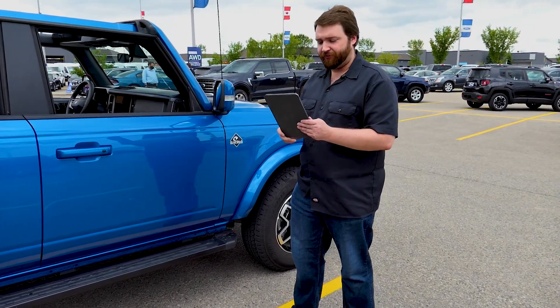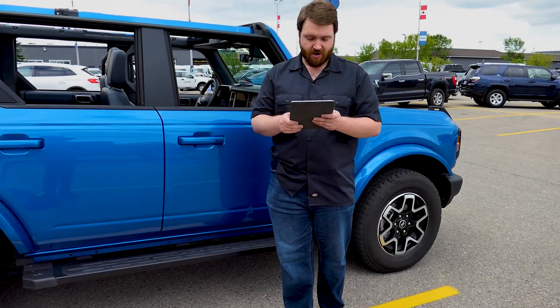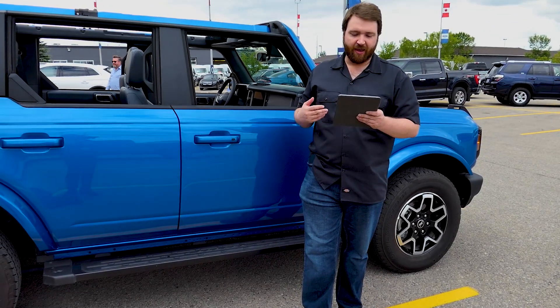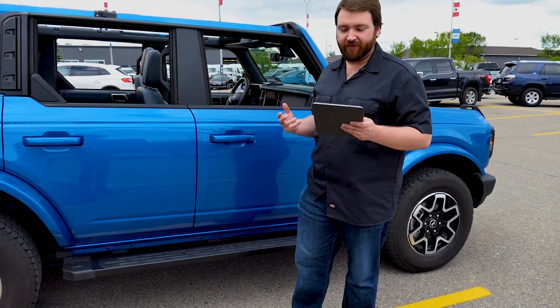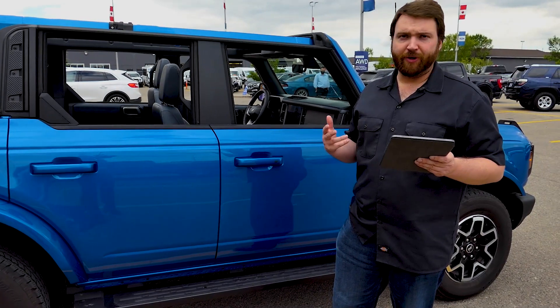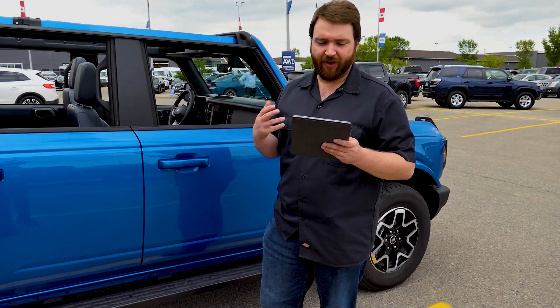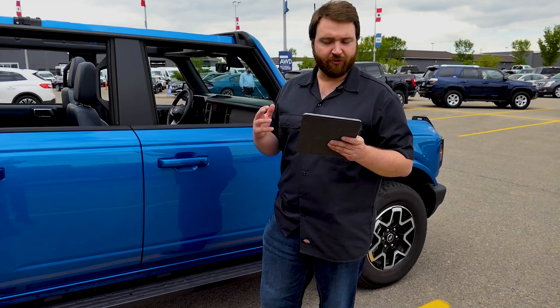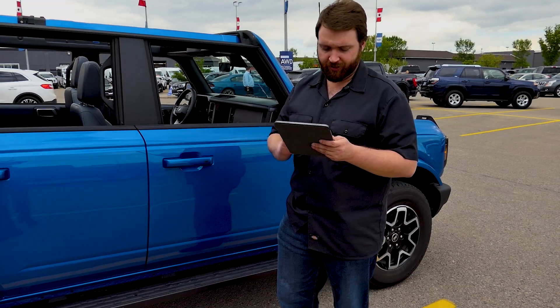A couple of other specs: you are getting independent front suspension with twin alloy, advanced track roll stability control, and power four-wheel disc brakes. Again, that towing is around 3,500 pounds right across the line on both two-door and four-door models.